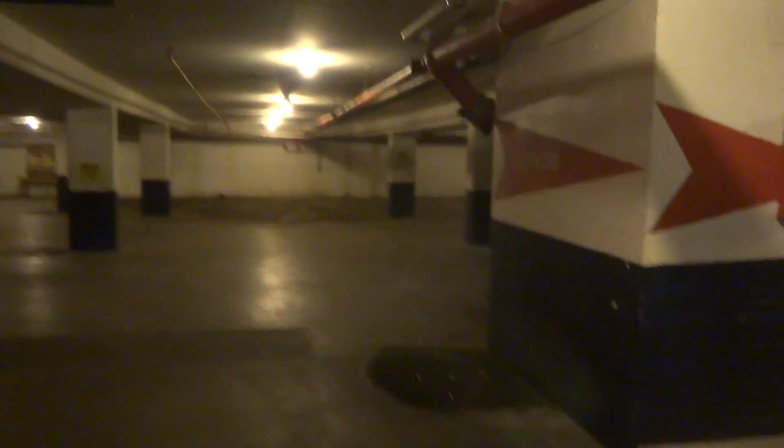And there it goes. I mean, look at this parking lot. Alright, that's it.